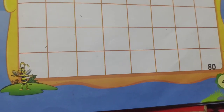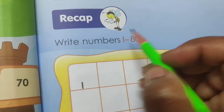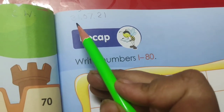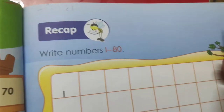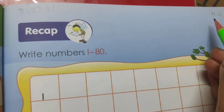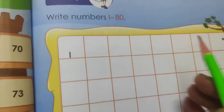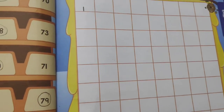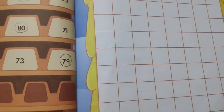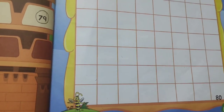After this, we will open page number 43. On the top of the page, first you have to mention today's date, that is 31/7/21, and you have to write HW for homework. This page you have to do in your homework — write numbers 1 to 80. It's all for today. I hope you all have understood today's work. Goodbye.